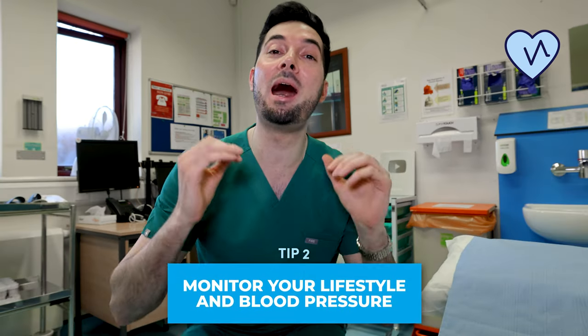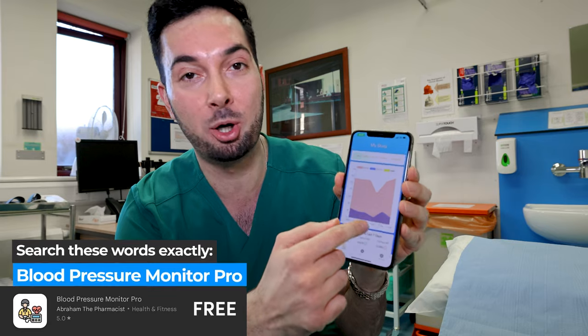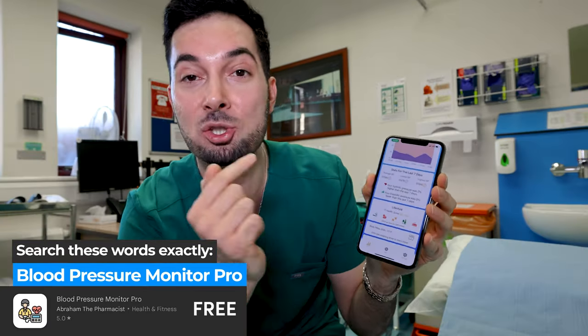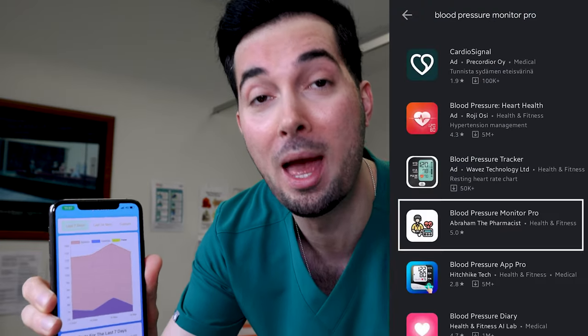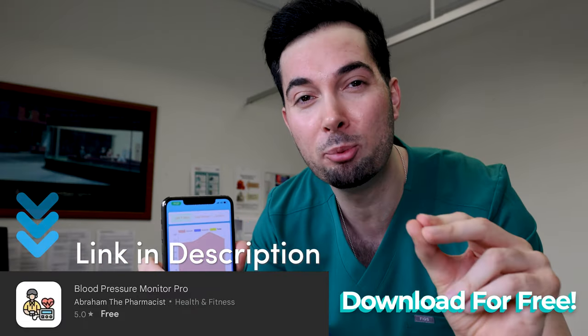Tip number two: monitor your lifestyle and blood pressure readings. This is a game changer because so few patients are actually doing it. I've created the Blood Pressure Monitor Pro app — we spent two and a half years creating it — so you can monitor your home readings, know what they mean, see trends, and most importantly, analyze your lifestyle to tell you what improvements to make. Download it for free from your app store by searching 'Blood Pressure Monitor Pro'.